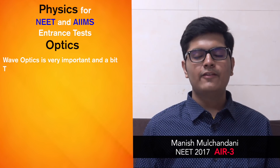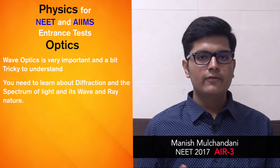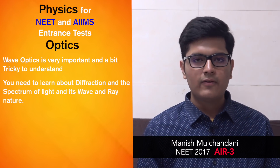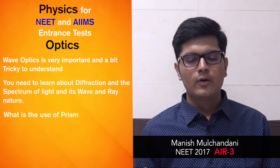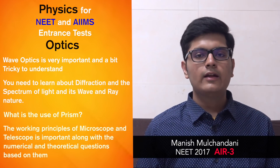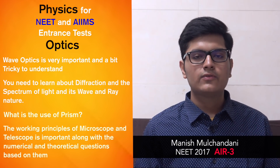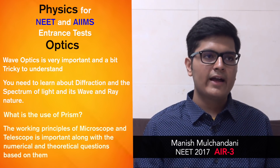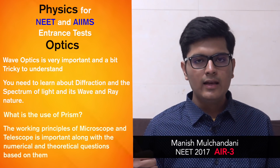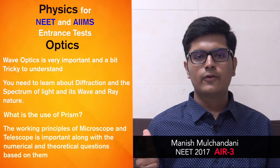Wave optics is very very important and a bit tricky to understand. You need to learn about diffraction and the spectrum of light — when light shows wave nature, when it shows ray nature, and when we see the splitting of light into seven colors. Understand the use of a prism and the principles on which high-quality microscopes and telescopes work. You'll get numericals on microscopes and telescopes, including factors limiting the resolution of a microscope, factors limiting the magnification of a telescope, and why magnification cannot ensure resolution.